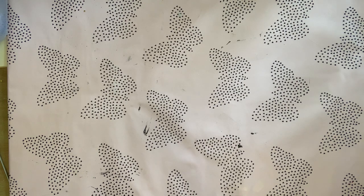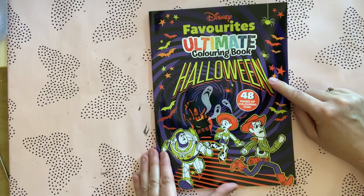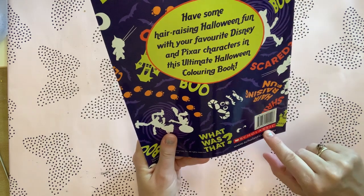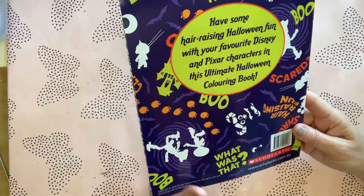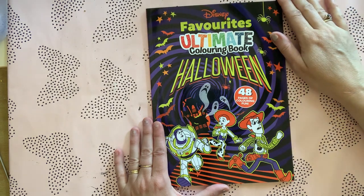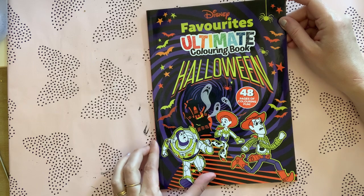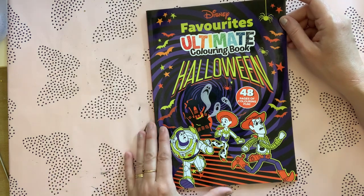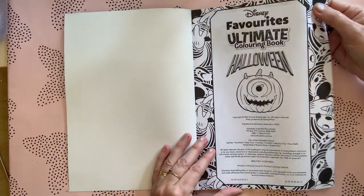The next one I got was Disney Favorites Ultimate Coloring Book Halloween. I had to get this one — it's by Scholastic, which is an Australian book brand. You could probably get it from the Scholastic site or maybe Amazon. I know people from America have managed to purchase it before, though you do pay a bit for shipping. The book itself is really cheap — I think it was about four to six Australian dollars.